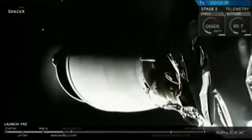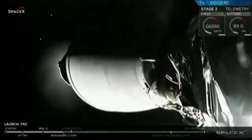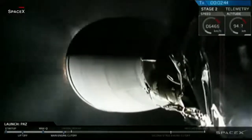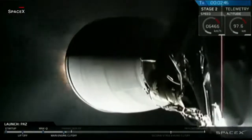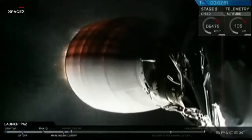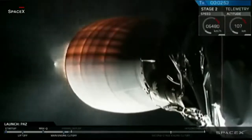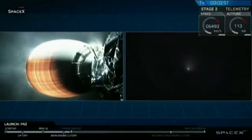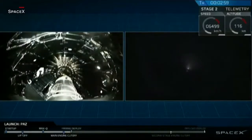We have MECO. You just saw it on your screen — that was a good MECO, main engine cutoff, a good separation of that first stage, and then what appears to be a successful second engine start, SES-1. Standby for fairing deploy.